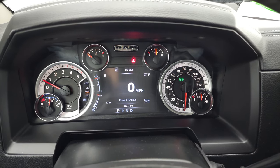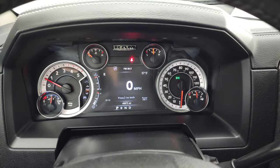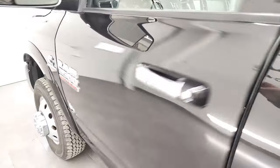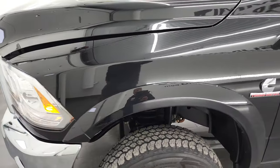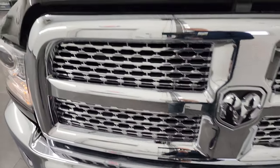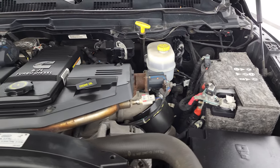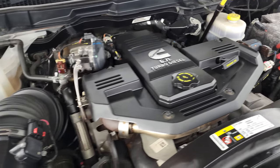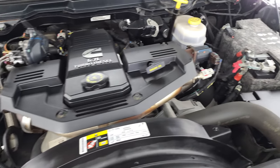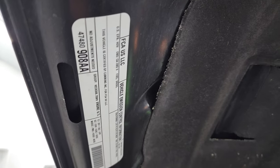It starts right up with no check engine lights. The key fob does need a battery but the truck starts right up. Under the hood we have the 6.7 liter high output Cummins diesel — the engine bay is very clean and it runs very smooth. This truck has been fully safety inspected by our service shop, has a fresh oil and filter change, all the fluids have been checked and topped off, and it is 100% ready to go. There is the emissions sticker.